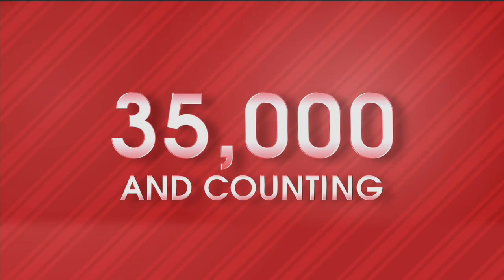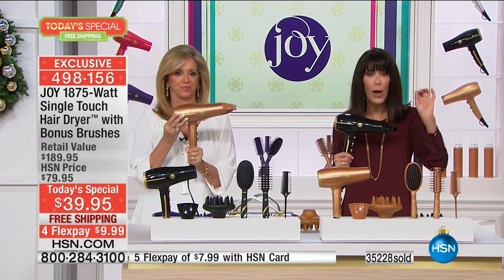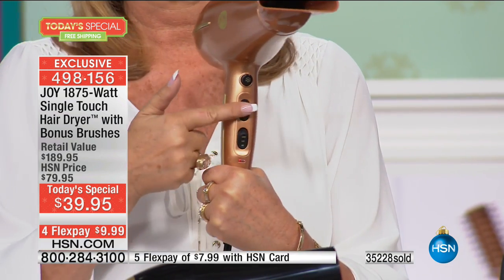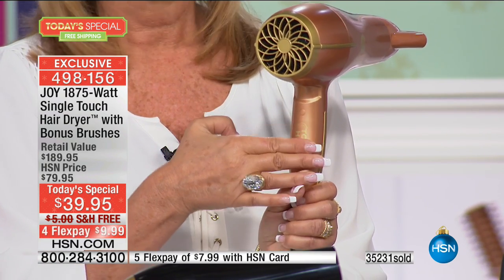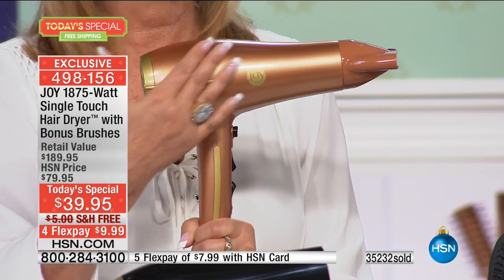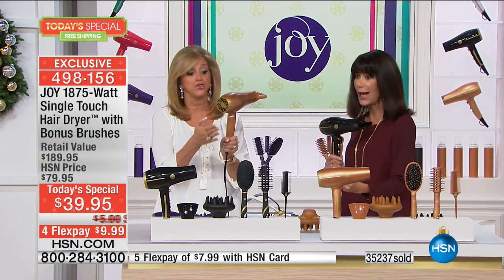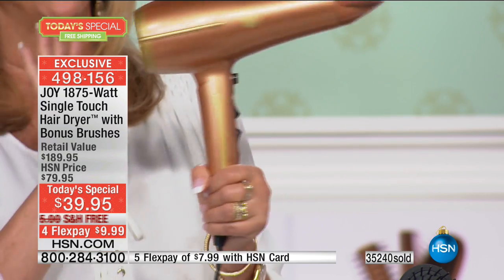5,000 sold - congratulations everybody! It's only a little after noon Eastern time, and we are not surprised - we all need a hair dryer. We've all had the struggles: the dryer that was heavy, the dryer we paid over $100-$200 for, the dryer that didn't have the technology. None of them have this technology - that is single touch ion technology, induction technology. You just touch it like your cell phone - no more buttons, you just touch the screen.